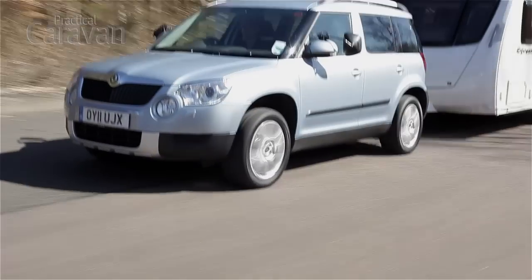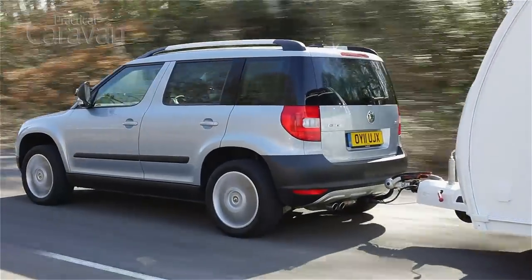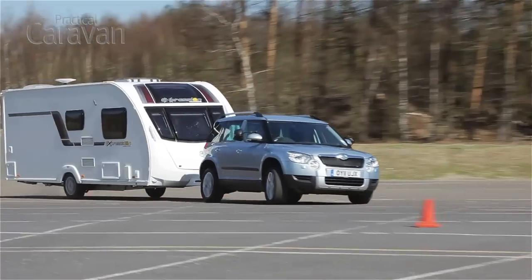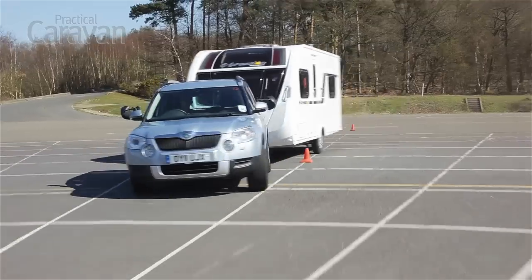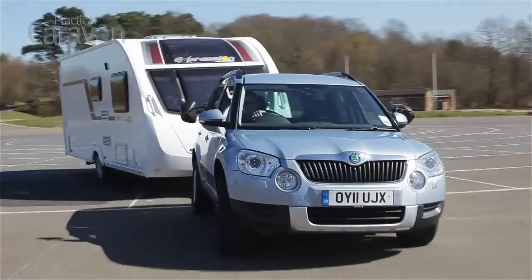In short, yes it does. We hitched up to a Swift Expression 514 and found the Yeti a stable tow car at motorway speeds. Pushed hard in our emergency lane change test, the Skoda coped well, thanks to responsive steering and strong grip. On our fastest runs through the cones, the caravan could be felt tugging at the back of the car, but it never felt likely to take charge.